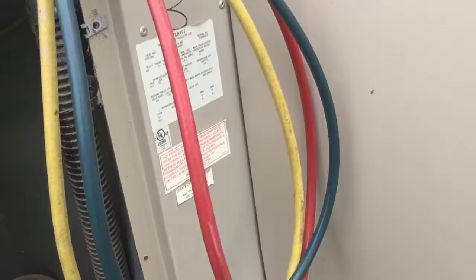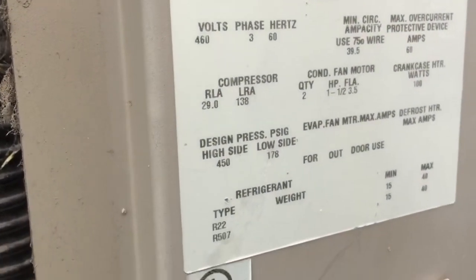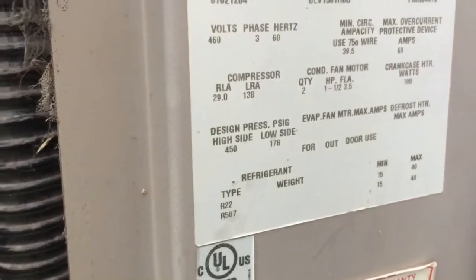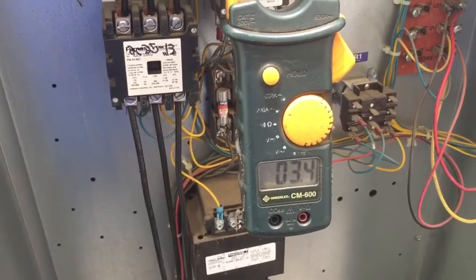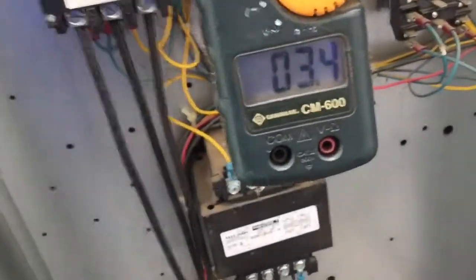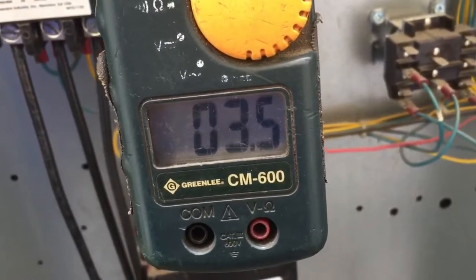About to check the amps on these motors. I'm going to try motor number one — I'm showing 3.4 to 3.5 amps with a clean condenser coil.